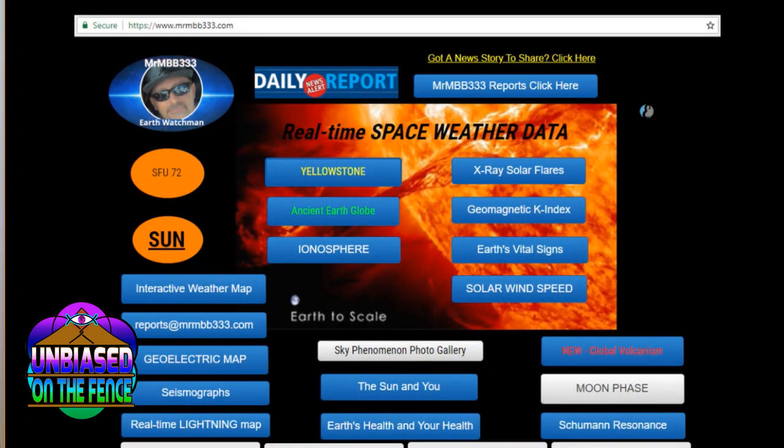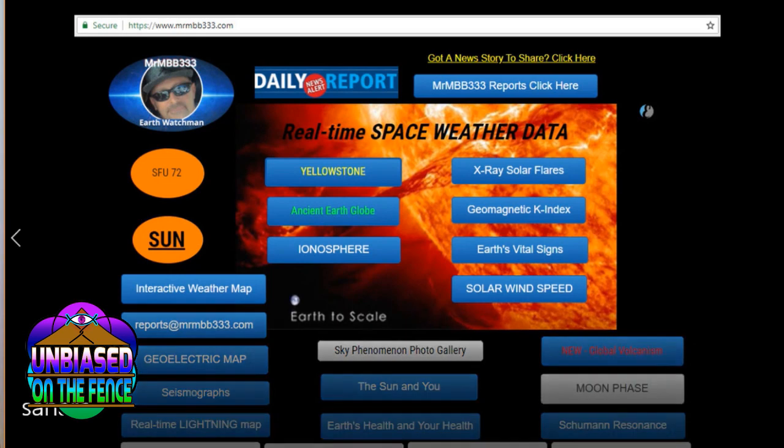Welcome to Unbiased and On The Fence. I'm Shane. Thank you so much for joining. You'll hear me often talk about MrMBB333.com, the website, and of course MrMBB333's YouTube channel, because he keeps up on a lot of information. I wanted to play a clip from his latest Watchers report, because I've got some images that sort of back up what he presented in that report.